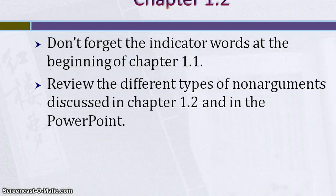As far as part 1.2 goes, don't forget the indicator words at the beginning of chapter 1.1. So if you're stuck on what the conclusion is, look at those indicator words and see if they help out. If you're not stuck and you have extra time, it might be good to check the indicator words just to double check your answer. As far as determining if something is an argument or non-argument, refer to the different types of non-arguments discussed in chapter 1.2, and I also have a PowerPoint on chapter 1.2 posted.